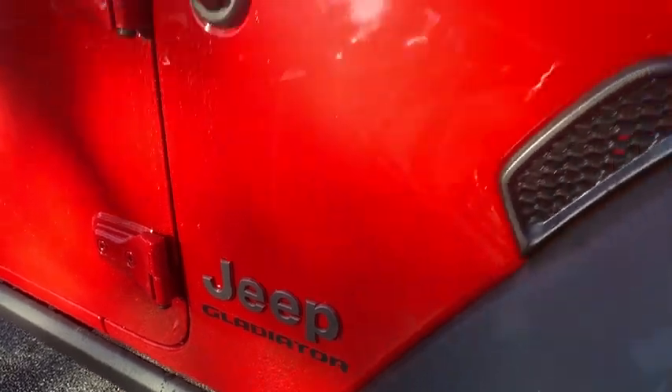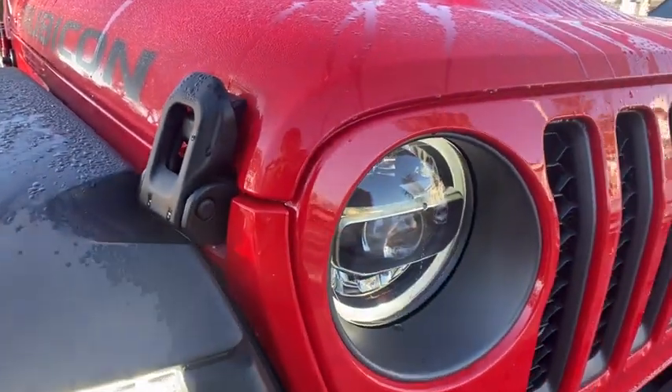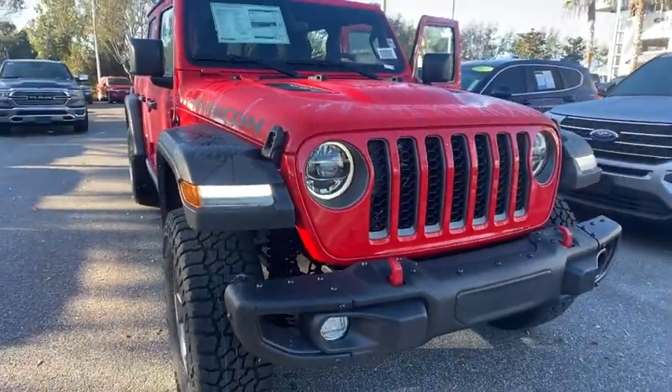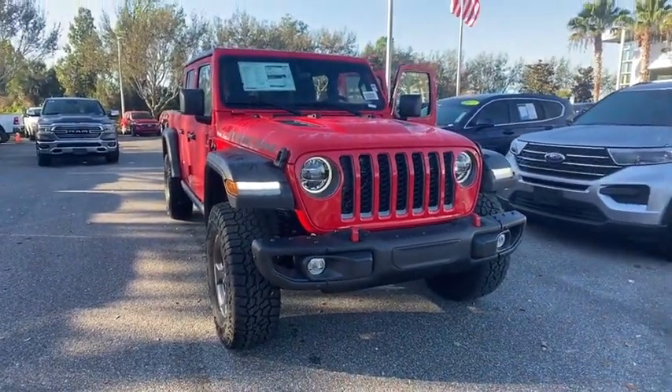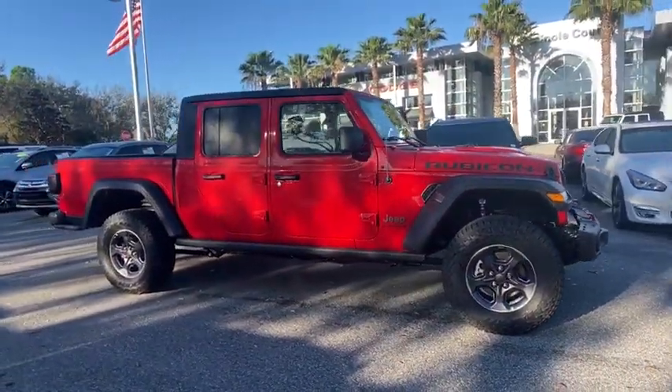Come test drive the 2022 Jeep Gladiator. The Jeep Gladiator is just the off-road truck that Jeep fans have been waiting on. Enjoy the functionality of a truck while retaining the off-road capability. You'll fall in love with this Jeep Gladiator.